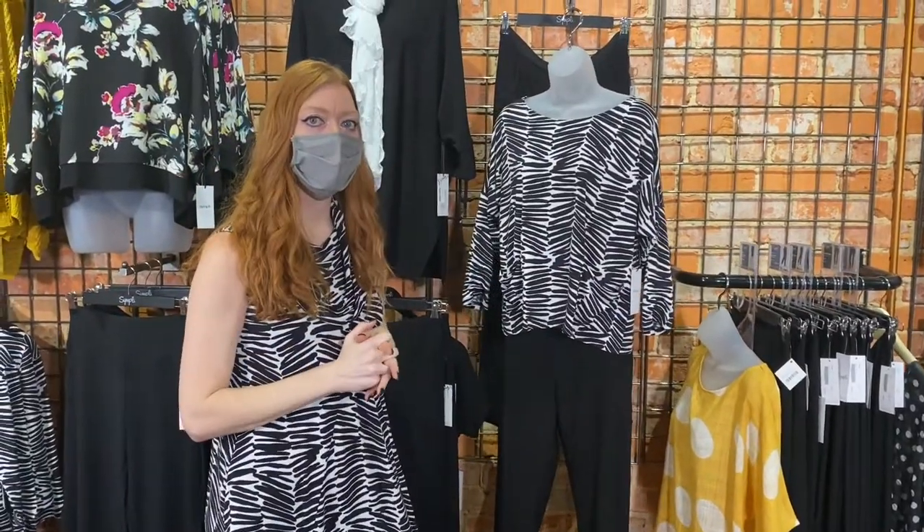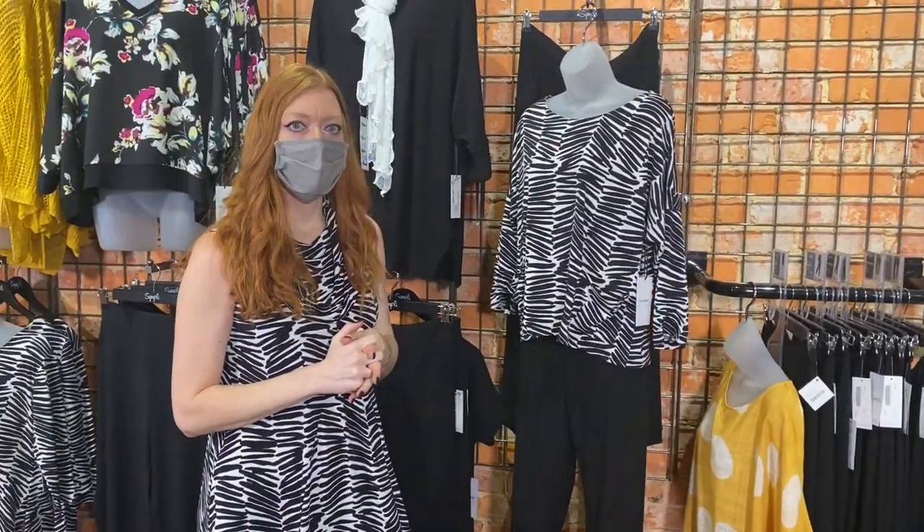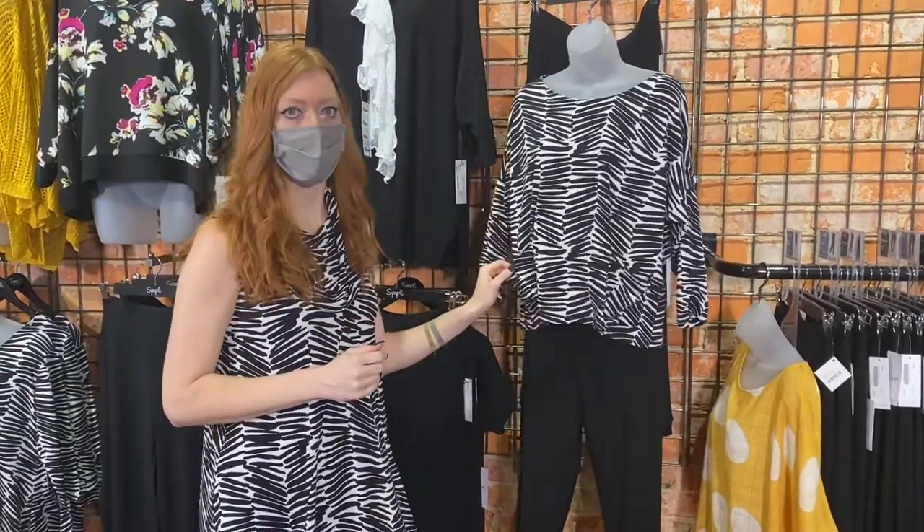All the Simply is available in sizes 2 to 18. So if we do not have it in store, we can definitely order it for you.